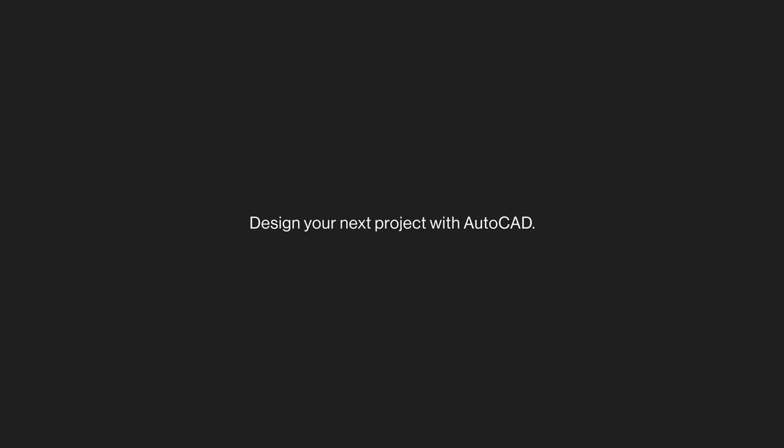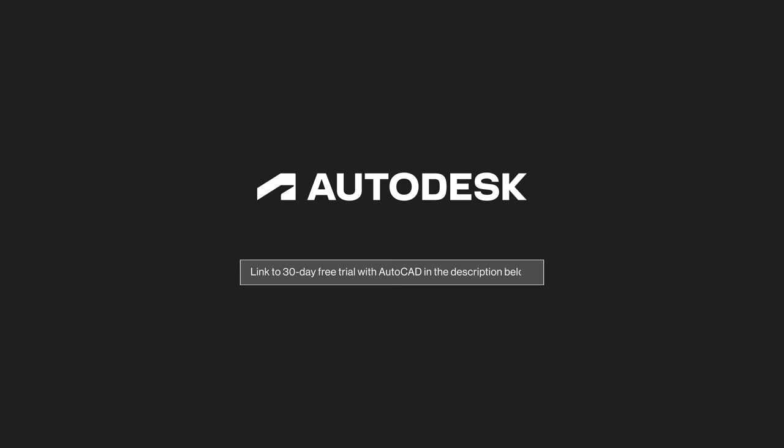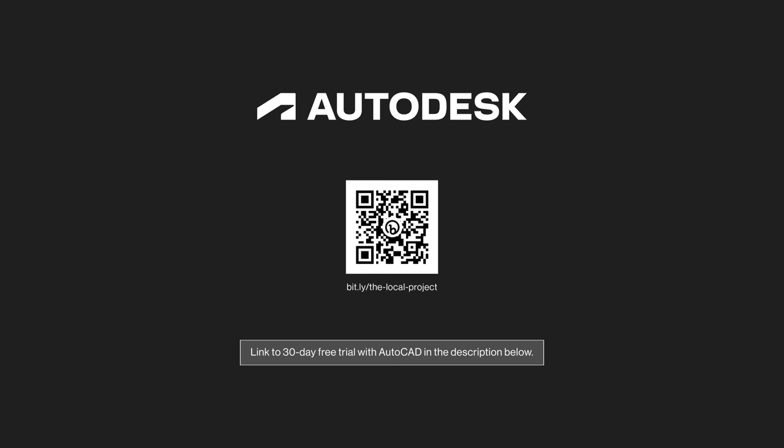Design your next architectural, engineering, or construction project with Autodesk software AutoCAD. Head to the link in the video description to receive a 30-day free trial.